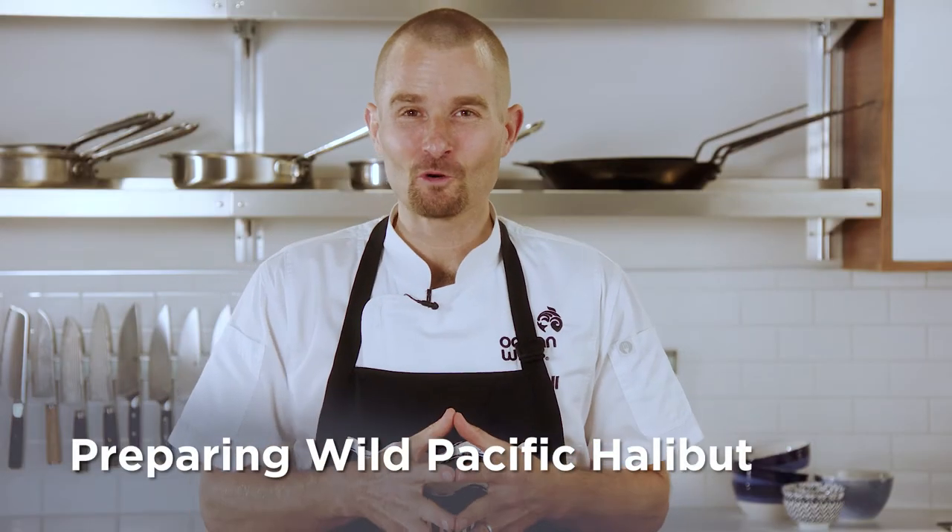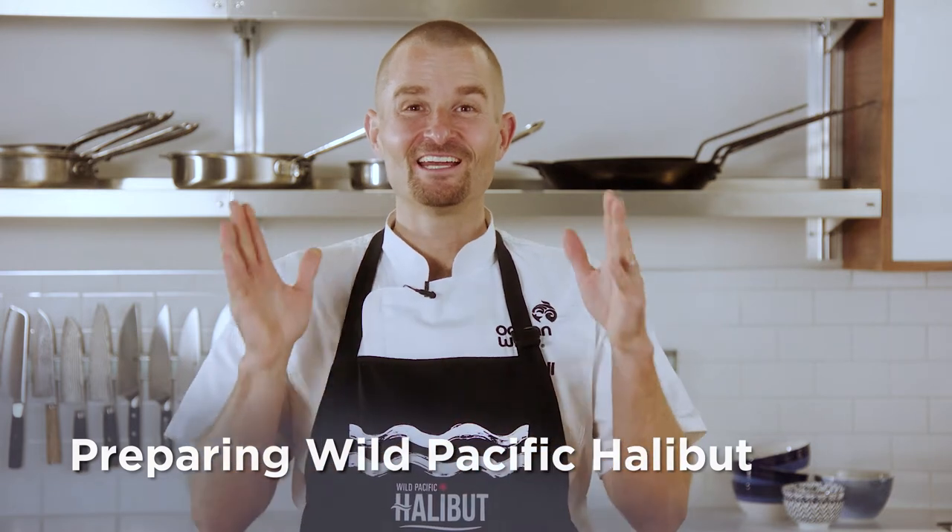Now, the most important thing I get to talk about today is how to prepare and cook it. Wild Pacific Halibut is such a versatile fish — you can broil it, poach it, steam it, bake it, pan sear it, or even eat it raw. This fish is just ready for your favorite recipe, but the most important thing: you do not want to overcook it when you're preparing it.